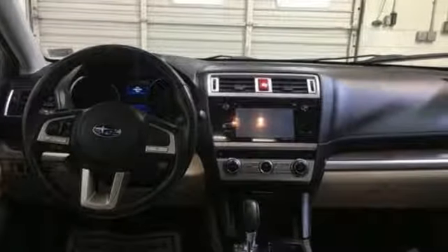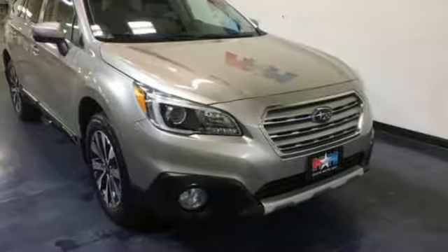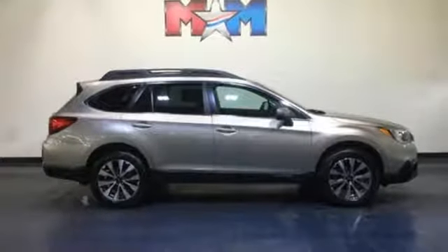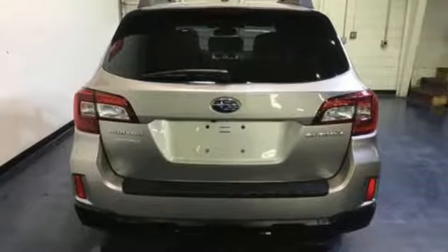Bluetooth wireless audio streaming, power heated mirrors, heated leather bucket seats, dual zone climate control, continuously variable automatic transmission, active grille shutters, gas pressurized shocks, and H4 engine.